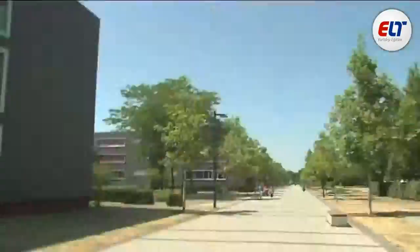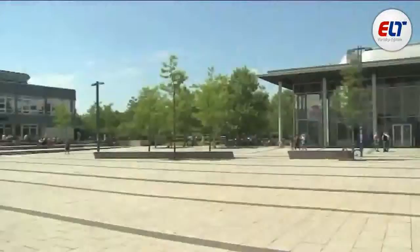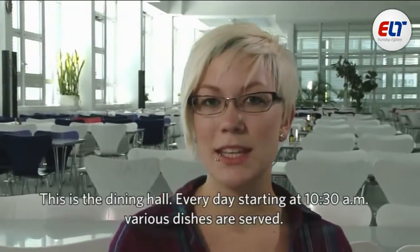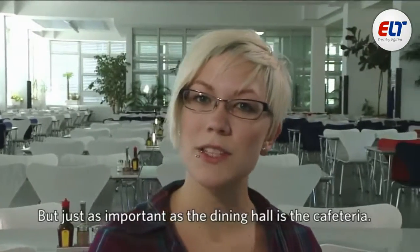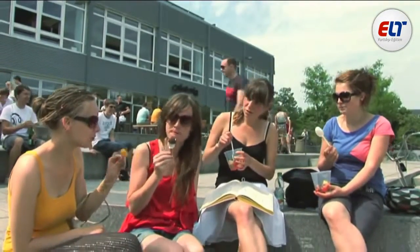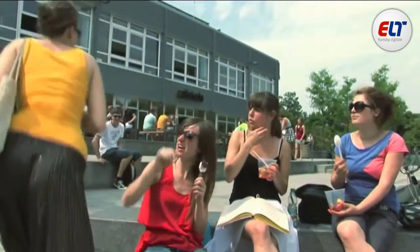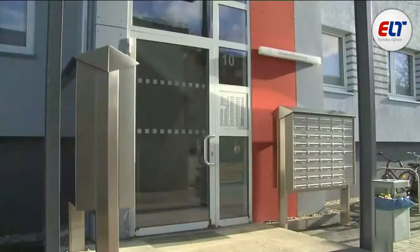That was an overview of the four faculties. Let's now go back to the forum. The cafeteria is a favourite meeting place on campus all year round, and the dining hall and cafeteria are just a stone's throw away from the student accommodation.